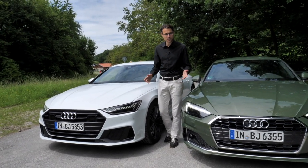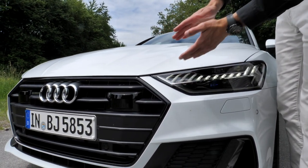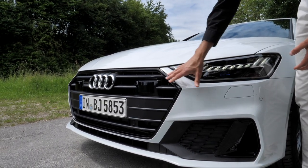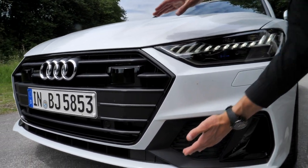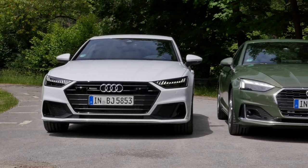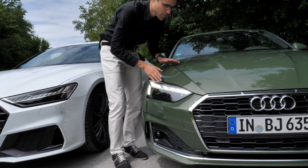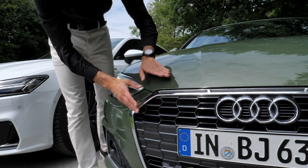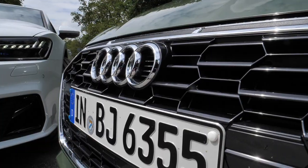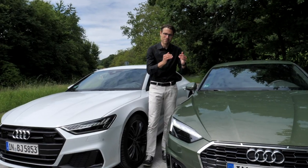Starting at the front, the biggest difference is that the bigger A7 has a more upright front grille — here in the S-Line Sportier package in Glacier White. This part is more upright and looks stronger. Both are available with matrix LED, and the A7 here also has laser lights. The A5 is a little bit smaller and the front goes further down, so it looks more subtle, though still really prominent and aggressive on the road compared to the A7.